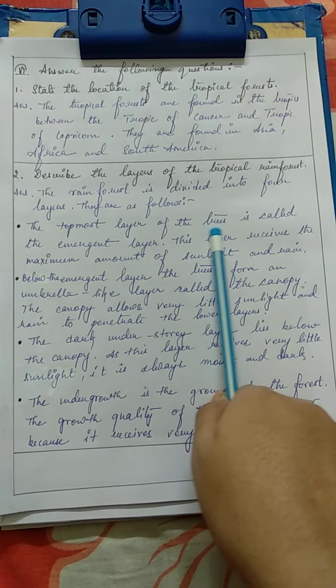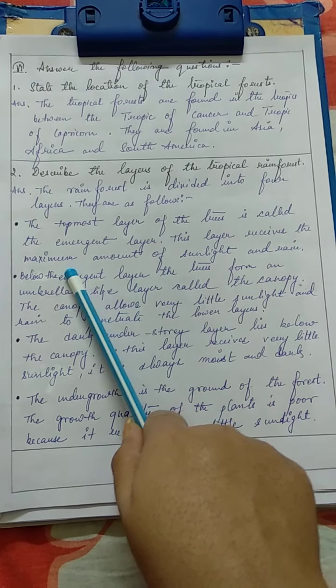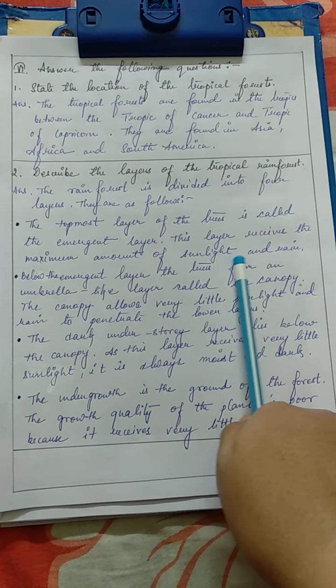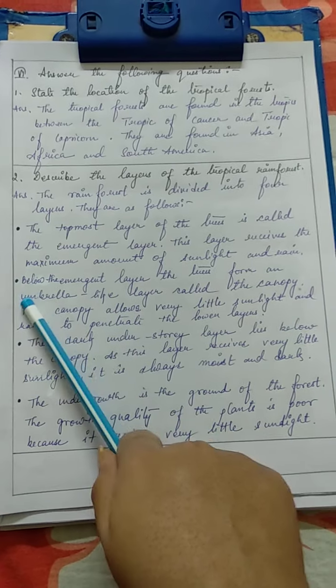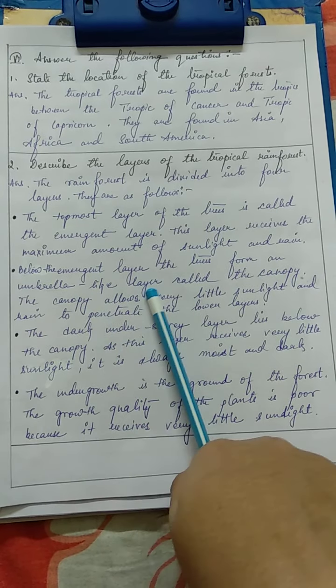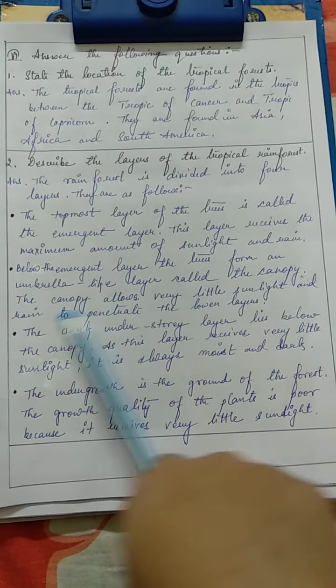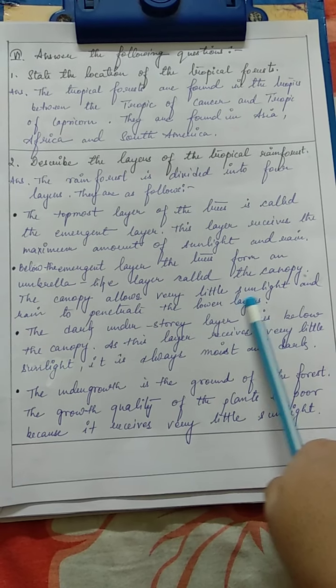The topmost layer of the trees is called the emergent layer. This layer receives the maximum amount of sunlight and rain. Next, below the emergent layer, the trees form an umbrella-like layer called the canopy. The canopy allows very little sunlight and rain to penetrate the lower layers.